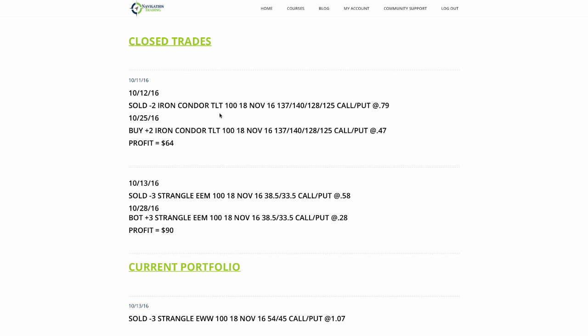We had a closing trade in TLT, a trade that we opened back on October 12th, and then we got out on the 25th for a nice $64 profit. We're at about 40% of max profit on that, exactly where we want to take them off.